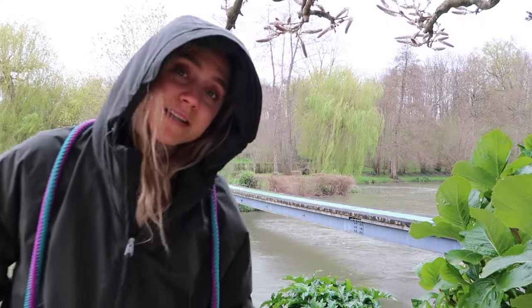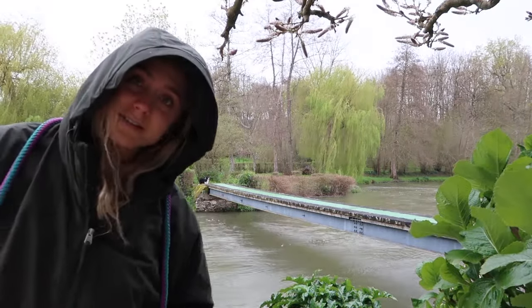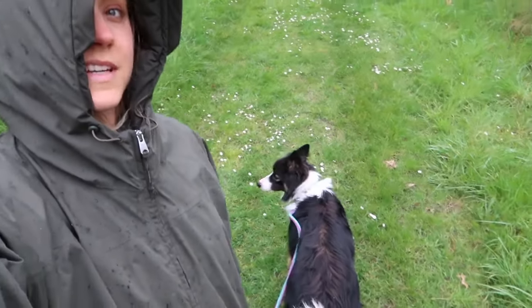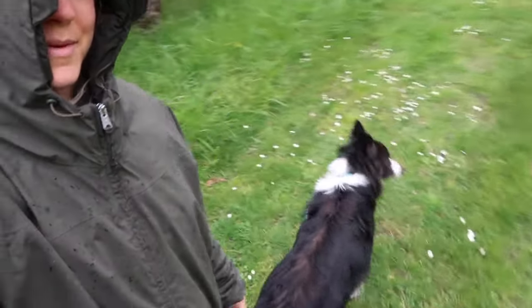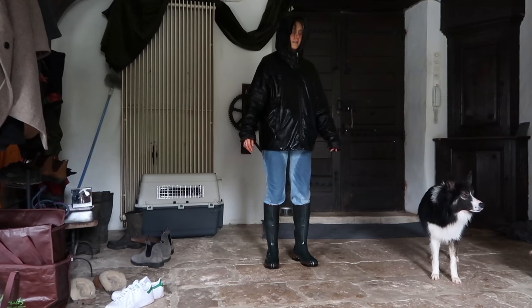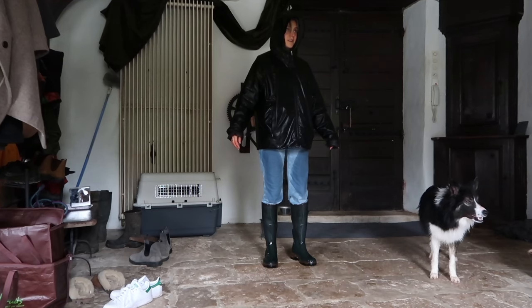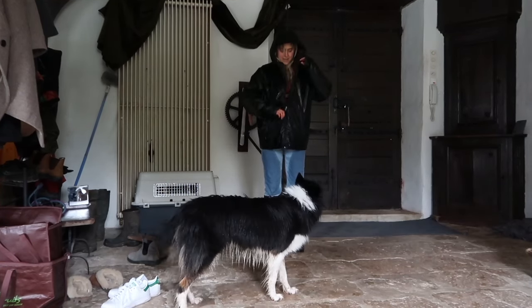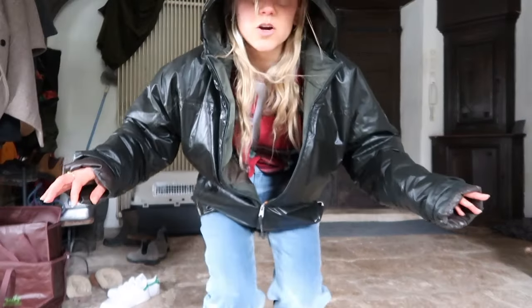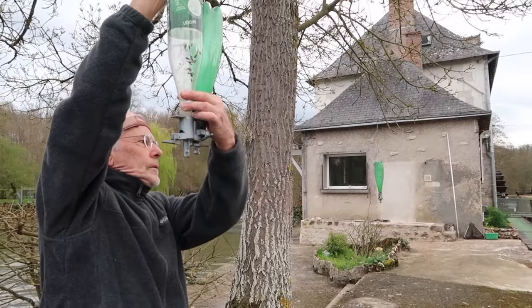It just started raining but we're going to take Tomata on a little walk. She's ready, so I guess let's go — motherhood! We are drenched. Are you kidding me? We need to feed the birdies.